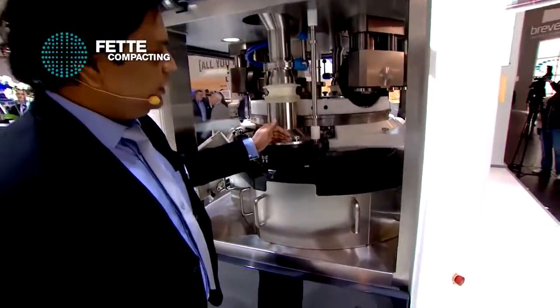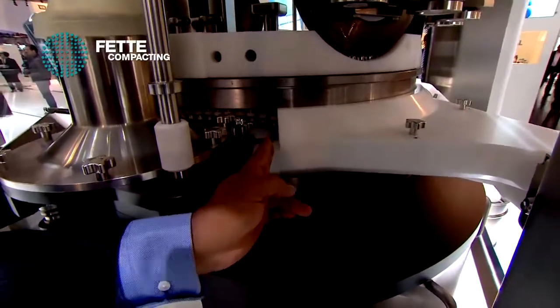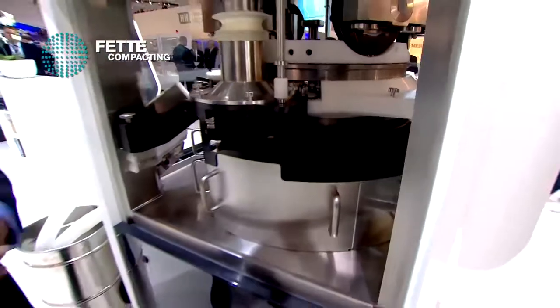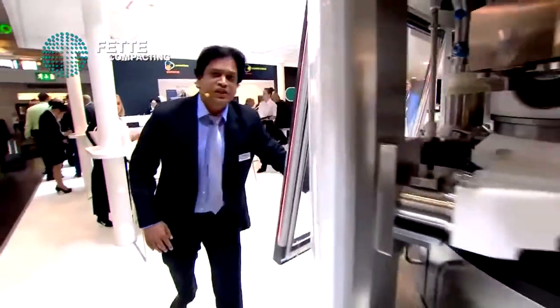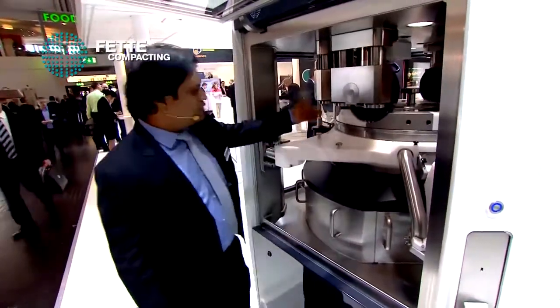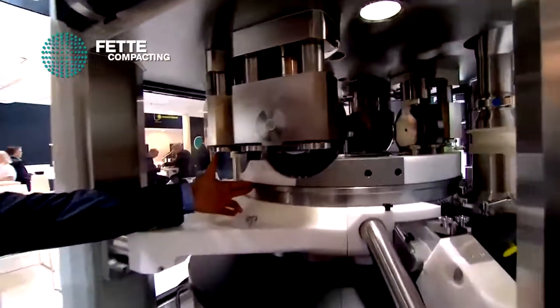When the granules are coming from the feeder to the die-table cavities, we have a pneumatically controlled scrapper system that can be actuated from the HMI, which helps you optimize the yield in production. The turret is also an essential part of this machine. With possible use of 115 stations, we can achieve production of 1.6 million tablets per hour.